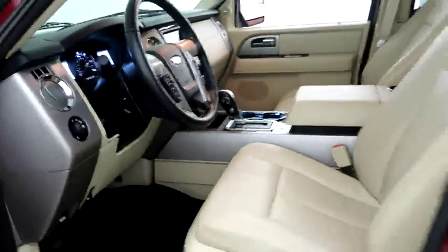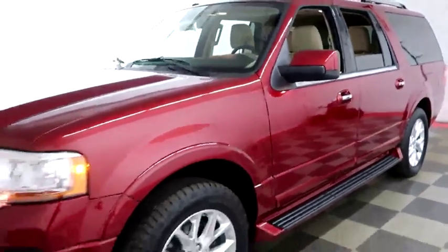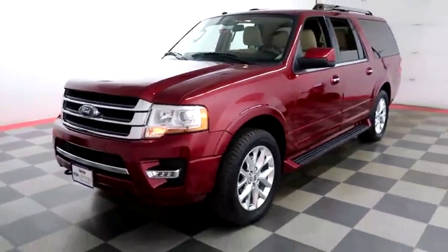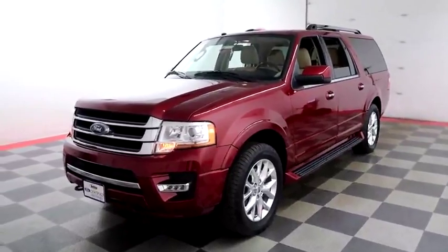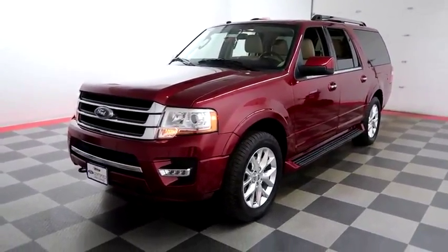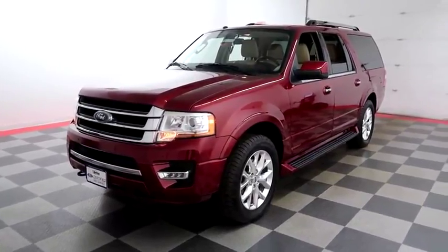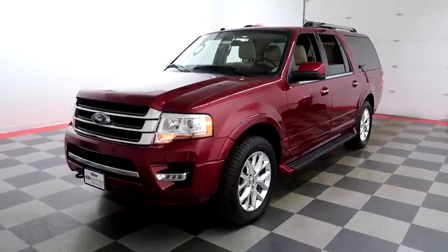I shoot videos today because I want to make sure whether you're coming from near or far, you can see this Expedition on HolidayAutomotive.com. That's where you'll schedule your test drive and get a free vehicle history report provided by AutoCheck — all at HolidayAutomotive.com.